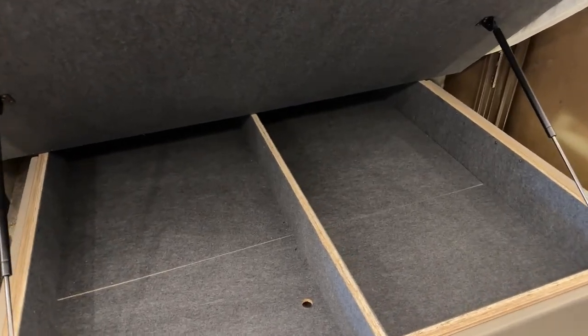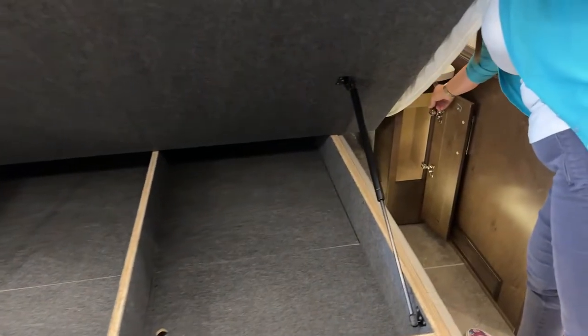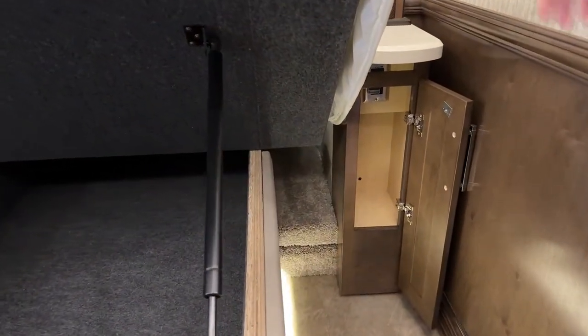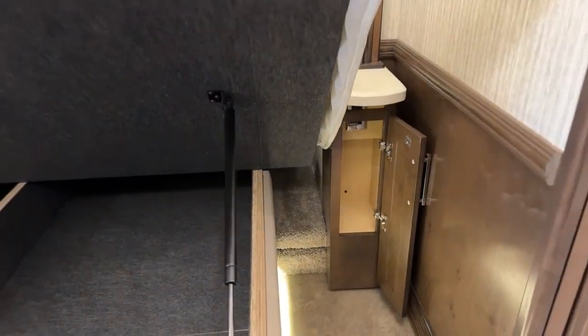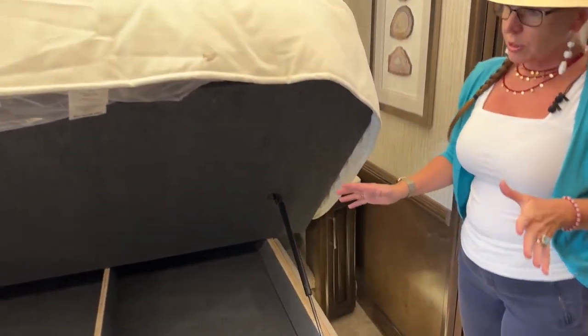I always like to point out the storage on either side. You have an overcut here so you can plug in your 110 outlets or USB ports and bring them up onto your nightstands. Bring the cords over the top right here. Plenty of room for some water bottles underneath, and then lots of under-bed storage as well.